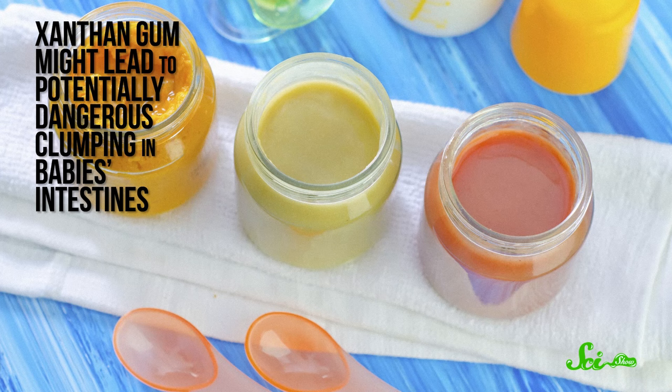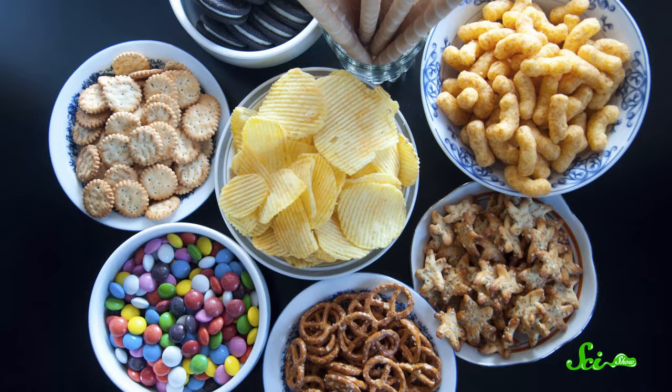As for red dye number 40, it's been used in the U.S. for more than 40 years, but it's banned in four European countries because some studies suggest a link between the dye and hyperactivity in children — a link that the EU and FDA haven't established in their own research. So if you live in a world where your food looks like this, odds are there's seaweed in your soy milk and petroleum byproducts in your candy. Thanks to food chemistry, your eyes, mouth, and stomach will never know the difference.